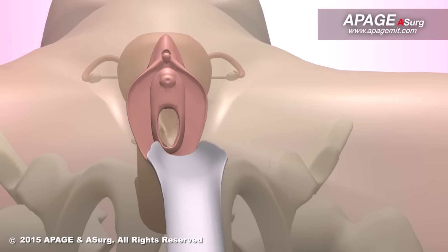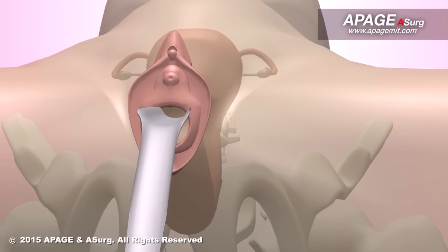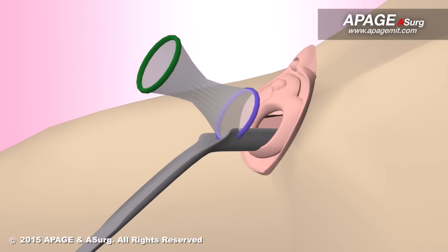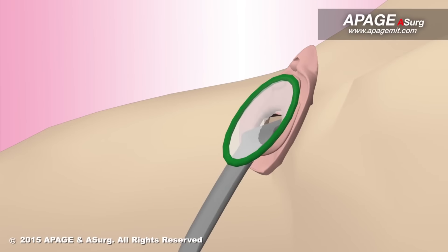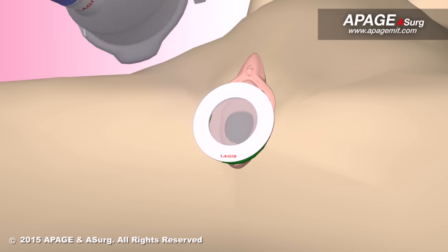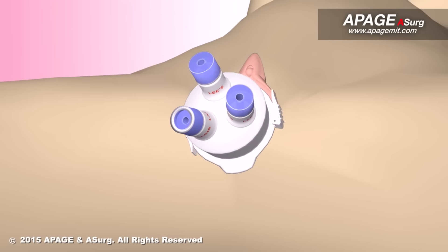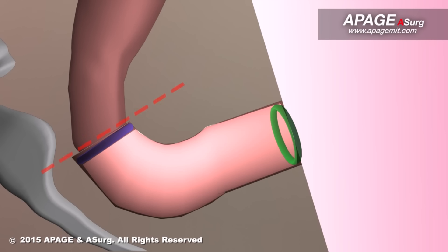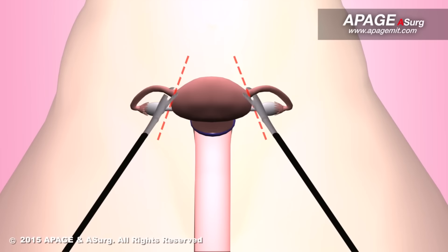During the surgery, the surgeon inserts a vaginal speculum and makes an incision inside the vagina. Gently insert the logic shield into the vagina and secure onto the cervix. Attach the retractor ring and logiport onto the opening. The surgical instruments are inserted through the logiports to dissect the uterus from connective ligaments and tissues.